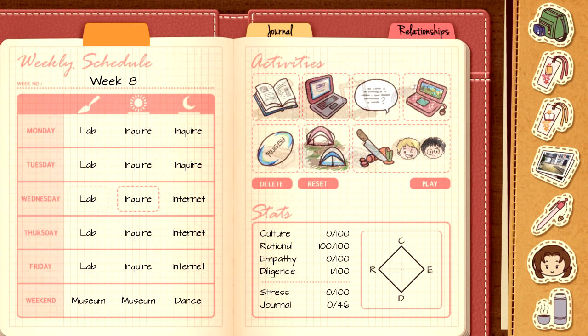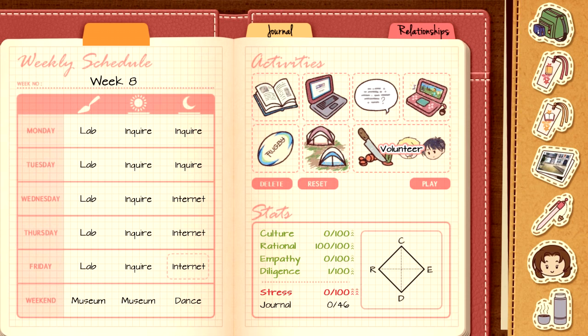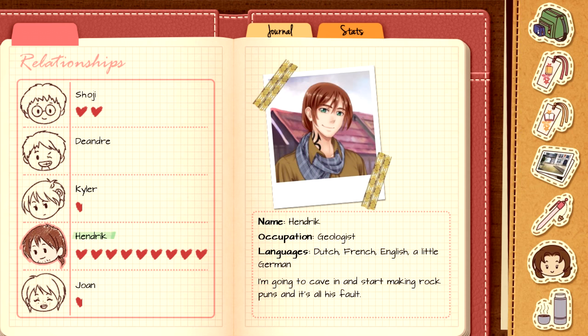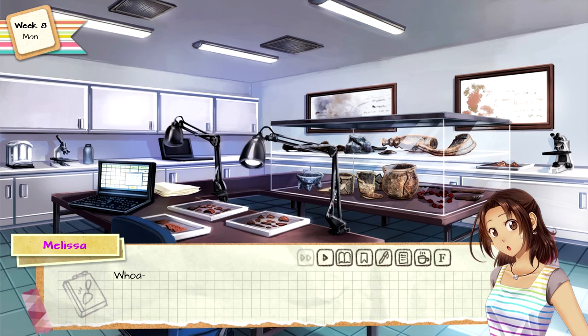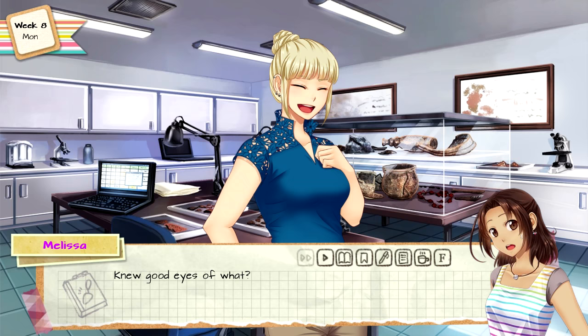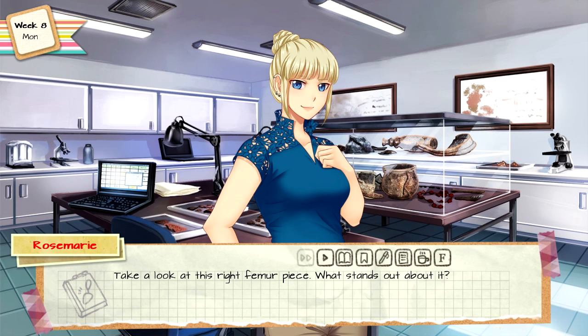I had barely walked into the laboratory when Rosemary pounced on me and dragged me to the table. The results are in — I always had a good eye for these things. Good eyes for what? Rosemary hastily let go and motioned for me to look at a box containing bone fragments. Picking one up, she thrust it into my hand. Take a look at this right femur piece — what stands out about it?